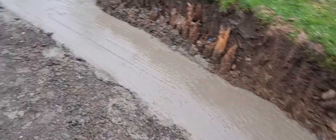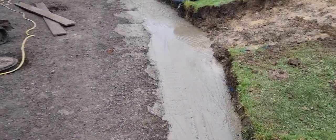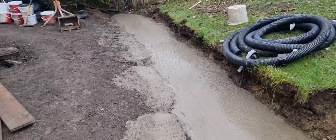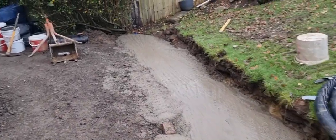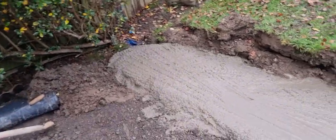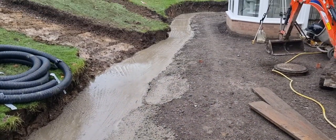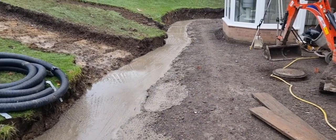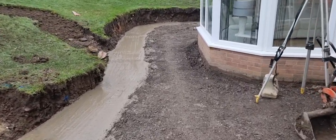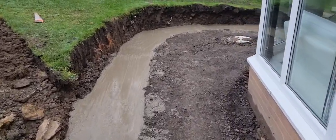All the concrete is in - it was 3.6 cubic meters, probably about 7 to 7.5 ton of concrete. It's about half two, quarter to three now, and as an appreciation to the lads, I'm going to let them go home and pay them for the full day. We've had a beating the last couple of weeks on this job and they've done really great, both of them.